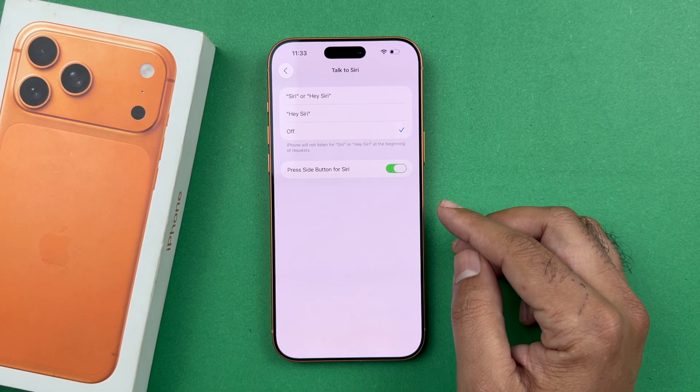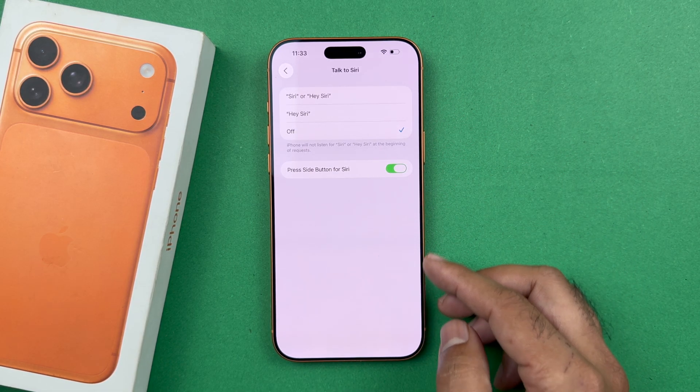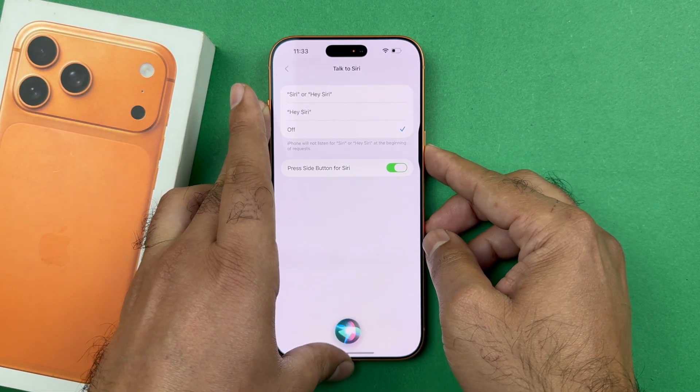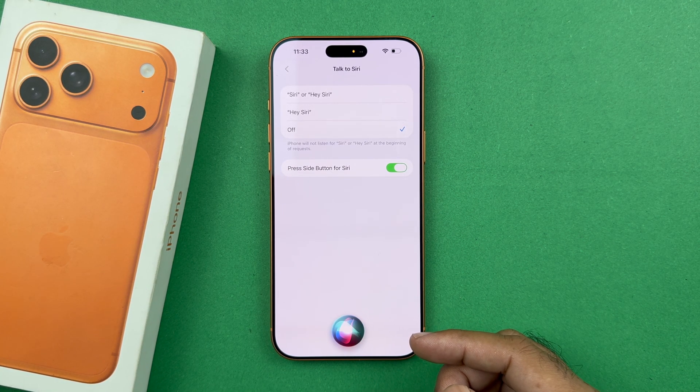Tap on that and you will find that Hey Siri and Siri are currently disabled — the only thing enabled is Siri through the power menu. If you press the power menu you will see Siri activates, but when you say Hey Siri it does not respond.